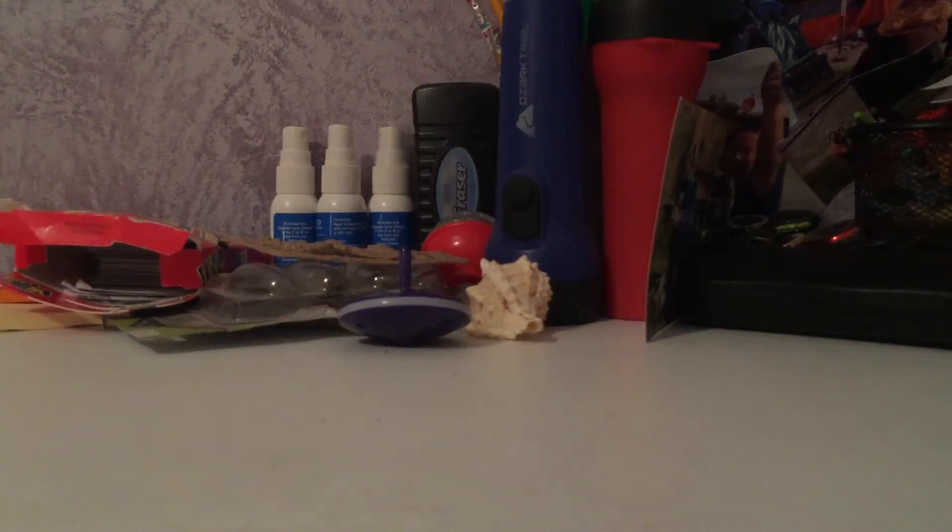Today I'm doing a Godzilla toy collection video. You may not know, but I'm a big fan of Godzilla, so let's get into this.